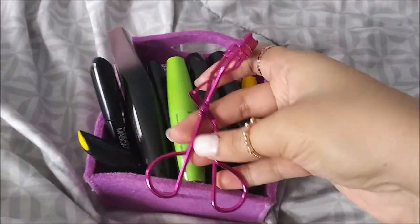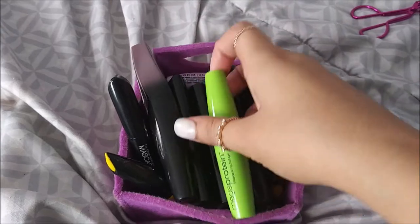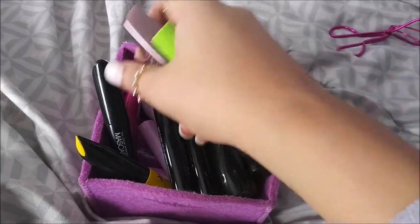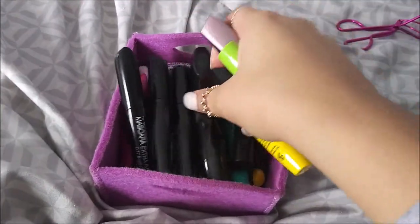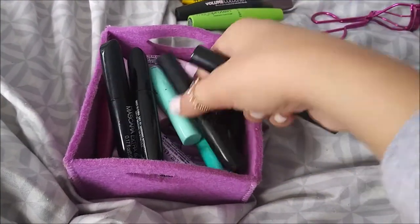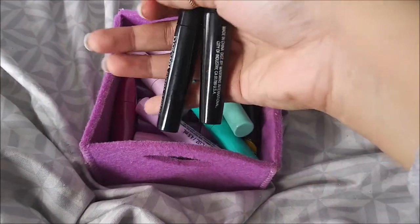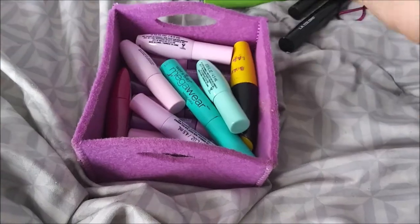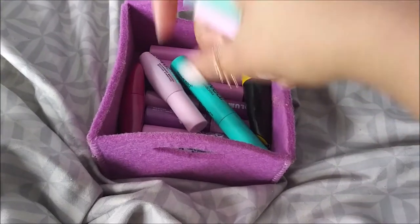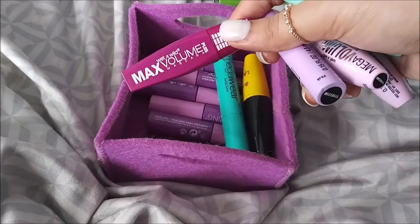I have my eyelash curler down here and a whole bunch of mascaras. I have the Wet n Wild Mega Protein one that I use every day, the Roma London Volume Colorist, LA Colors Bold Lash, and the Physician Formula. I have two LA Colors ones - an older one and a newer one I got for Christmas. I also have two Color Workshop Extra Impact mascaras and several Wet n Wild ones: Mega Volume, Mega Length, and Max Volume Plus.